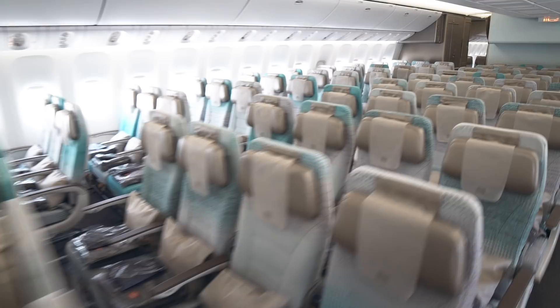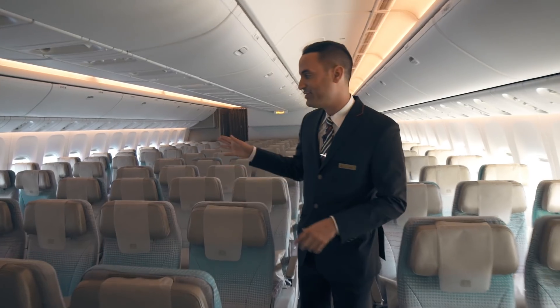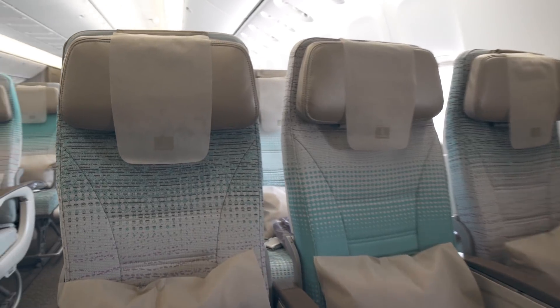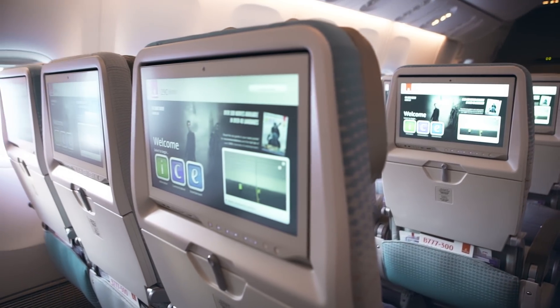For the passengers traveling in our economy class cabin, you too have some exciting changes. The first thing that you're going to notice is that our economy class cabin has been completely refreshed with new seats, new colors and new designs. All seats come with adjustable full leather headrests and an upgraded in-flight entertainment system.